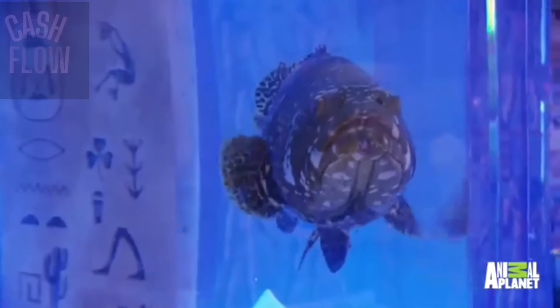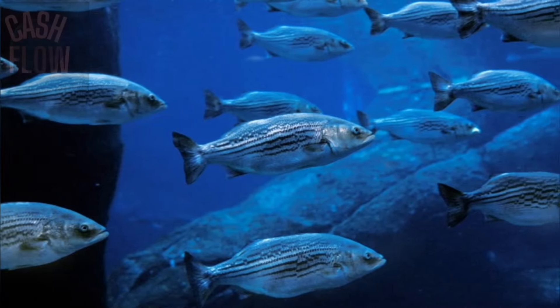Remember Shaq's fish tank? Well, LeBron decided he was going to up the game a little bit by getting a full aquarium in the house. And when LeBron wants to listen to music, he has a full recording studio when he wants to bring out his inner rapper.